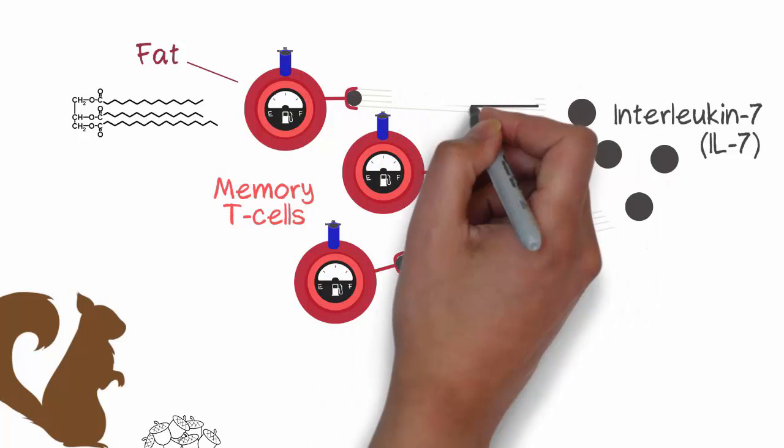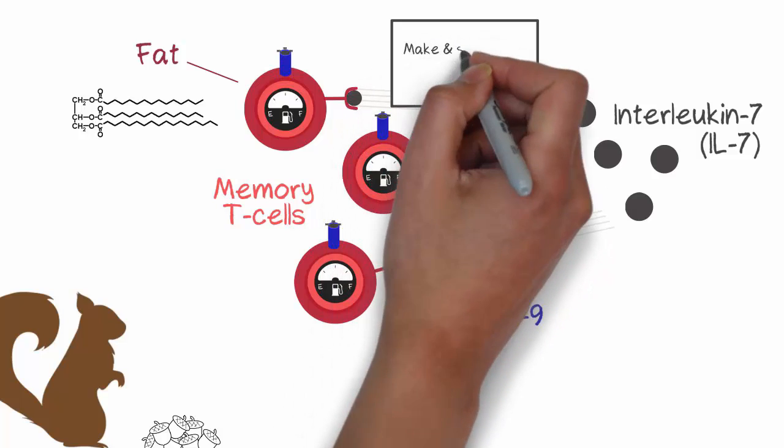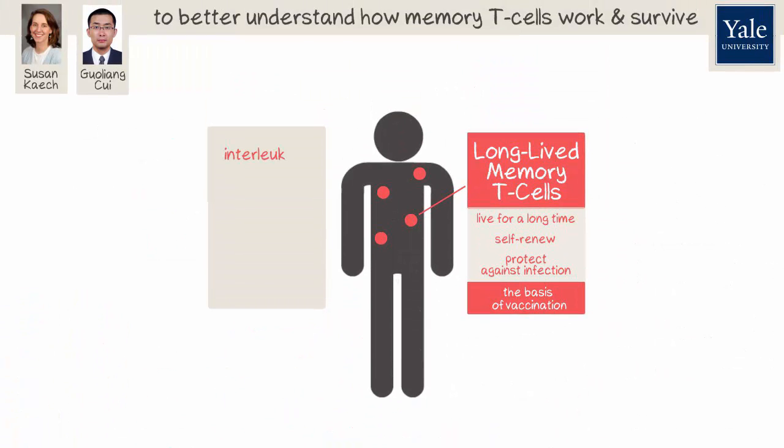This research suggests a new function of IL-7. It tells memory T cells to make and store food in order to persist long-term. By doing this, IL-7 promotes memory T cell survival and protects us from infection.